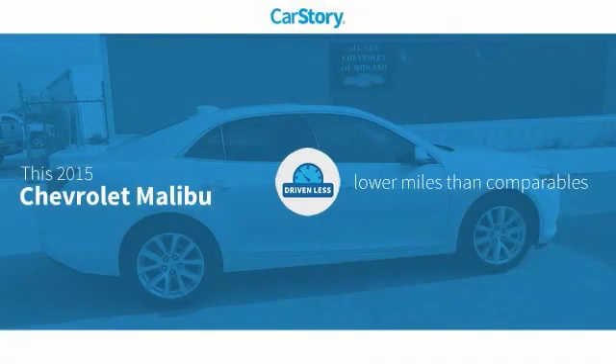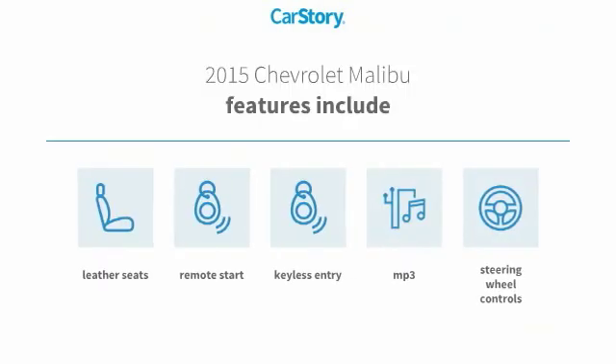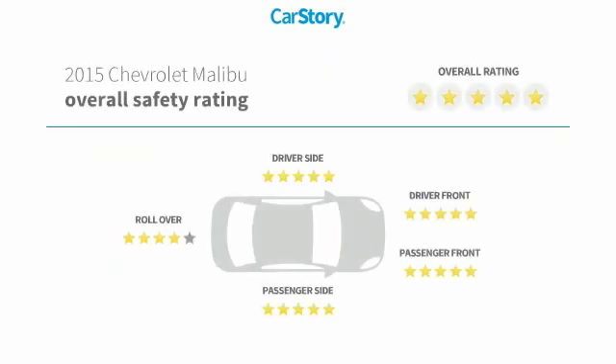CarStory research indicates this vehicle as having lower miles with less wear and tear. Features also include keyless entry, remote start, leather seats, steering wheel controls, MP3, and it has been listed as an IIHS Top Safety Pick.